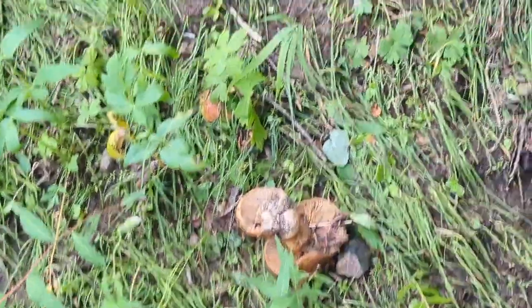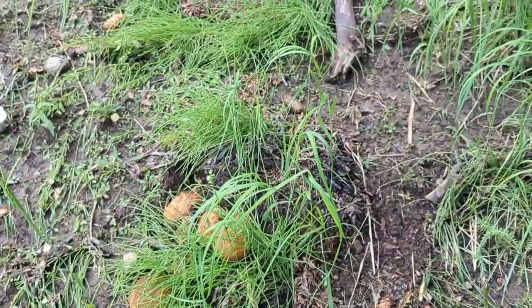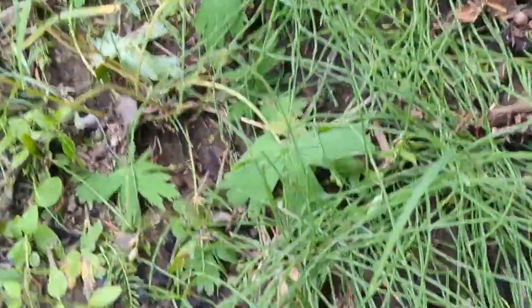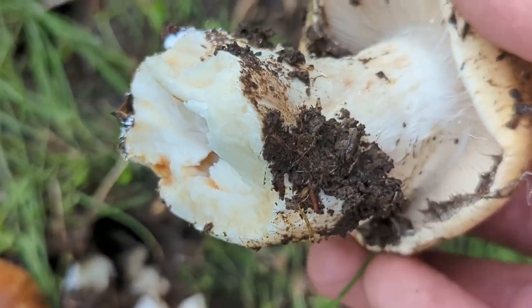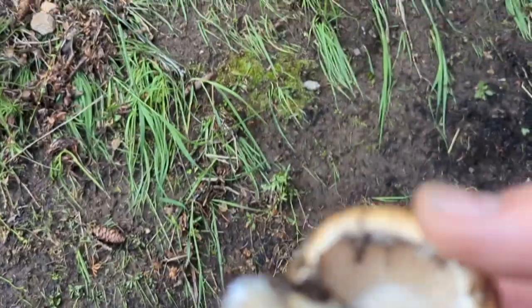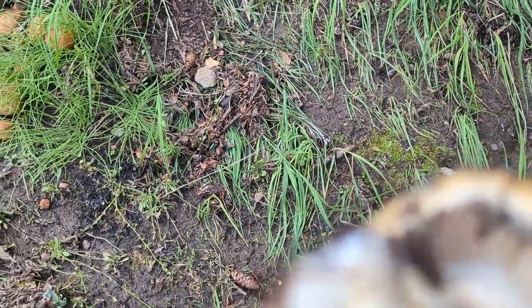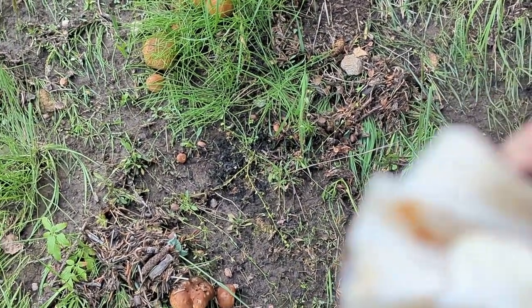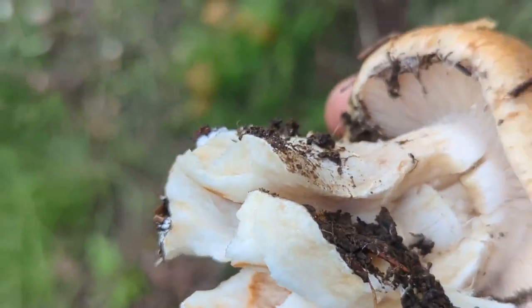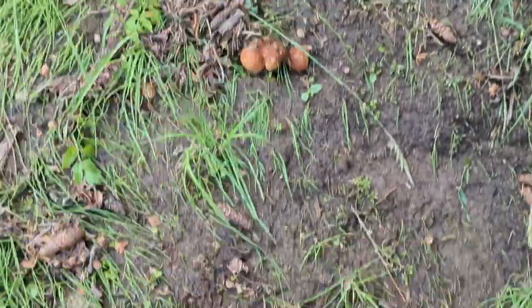Look at all these — the tops look like young boletes but they definitely aren't. Pull this out and you can see it's got gills underneath and a web. I want to say it's one of those Lactarius mushrooms — not as good at identifying these particular ones — but that's definitely not an eater. That's a fun little patch of those though.